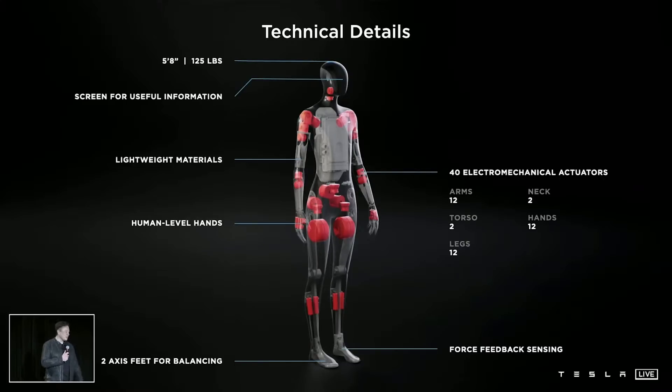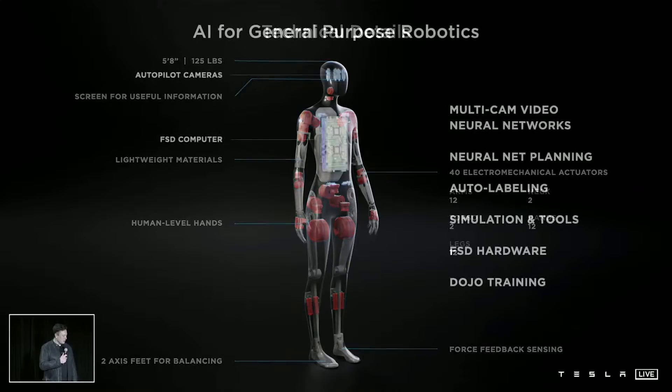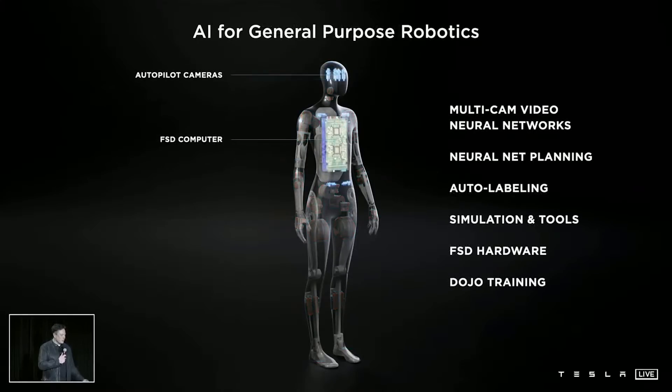It's got cameras — eight cameras. Full self-driving computer, making use of all of the same tools that we use in the car. Things that are really hard about having a useful humanoid robot is you cannot navigate through the world without being explicitly trained, without explicit line-by-line instructions. Can you talk to it and say, please pick up that bolt and attach it to a car with that wrench, and it should be able to do that.